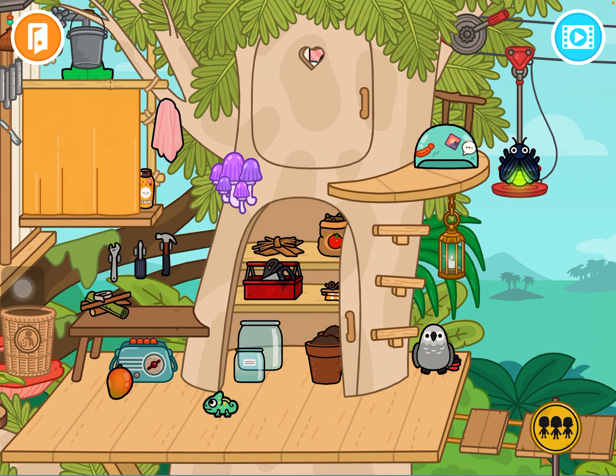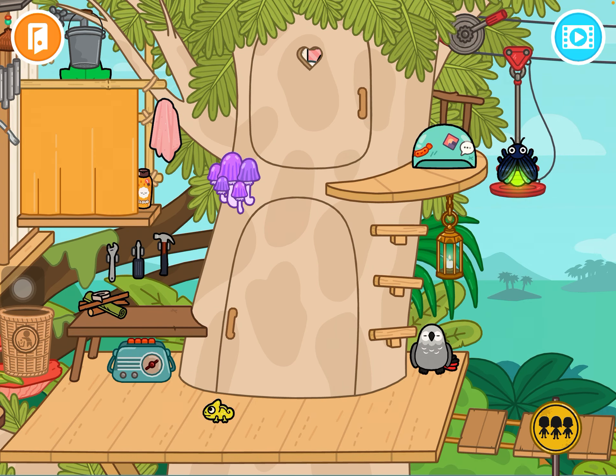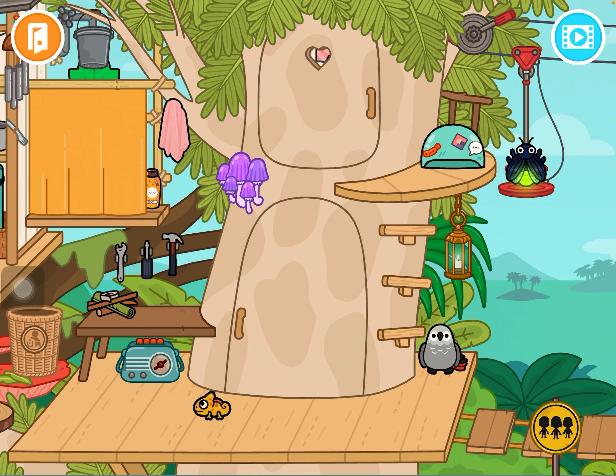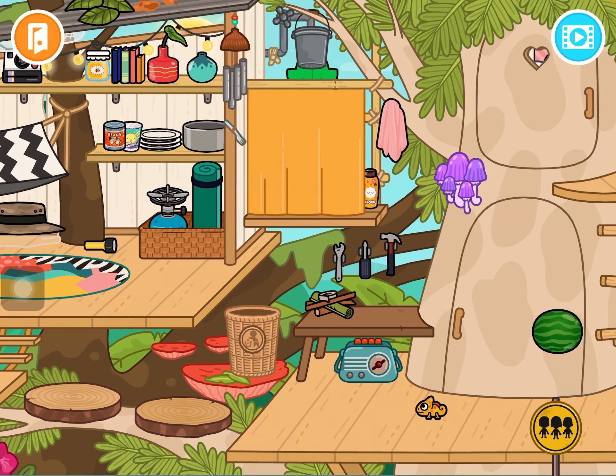Grab this lizard — iguana, whatever — and feed it. It's going to change into a color! Look at that, it's changing colors. If you want it to change back to its normal color, get a watermelon or something green and feed it.